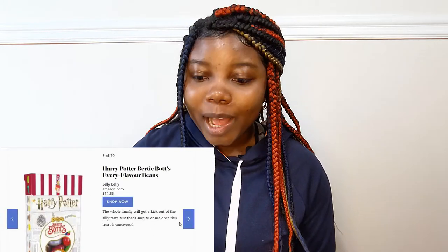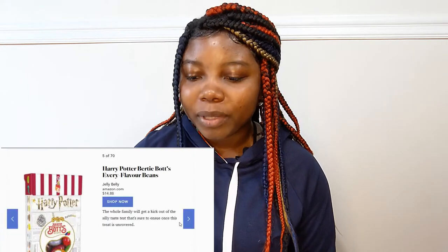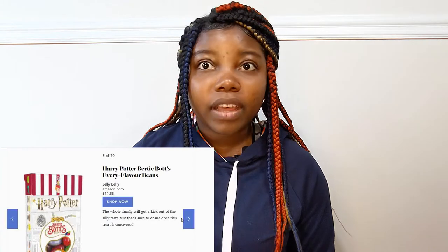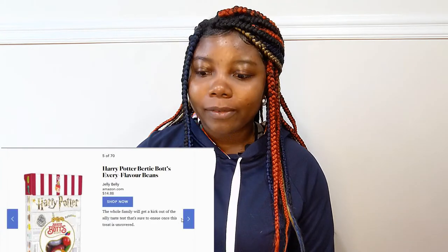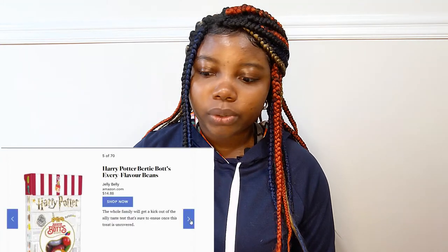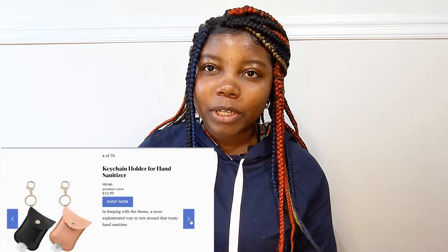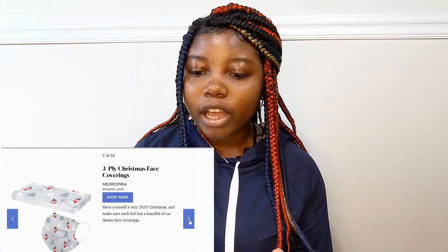You can also buy Harry Potter Bertie Botts Every Flavor Beans and this is $14.88. I've never had this so I really cannot say much about it but it looks like something pretty cool. A key chain holder for hand sanitizer — that will be very helpful considering we're in 2020. Three-ply Christmas face coverings — this would be really cute if a group or the entire family has similar ones.